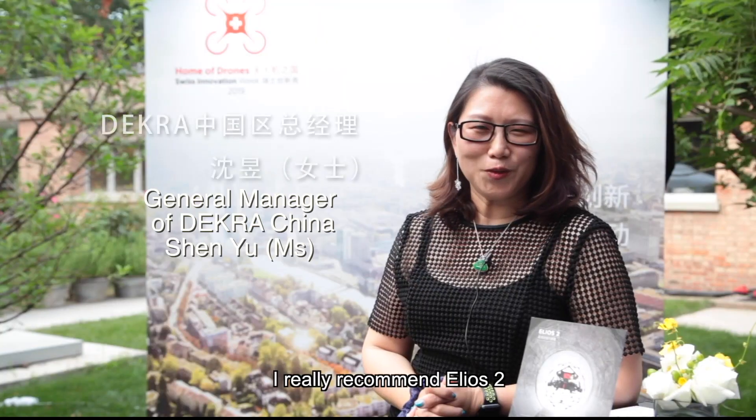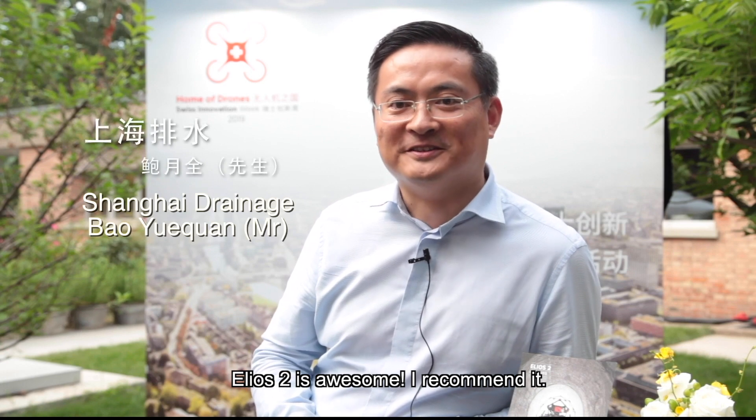I really recommend Helios 2. Helios 2 is awesome.